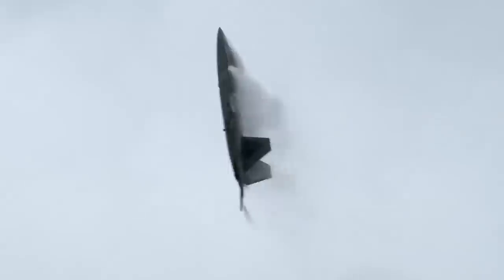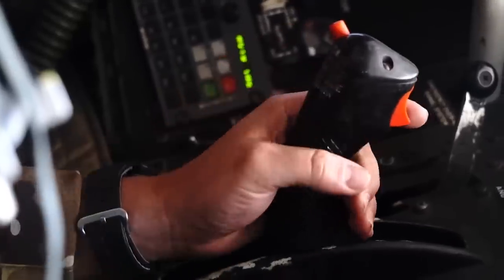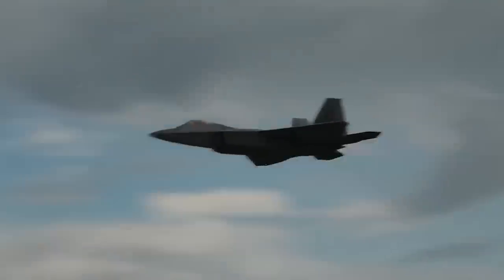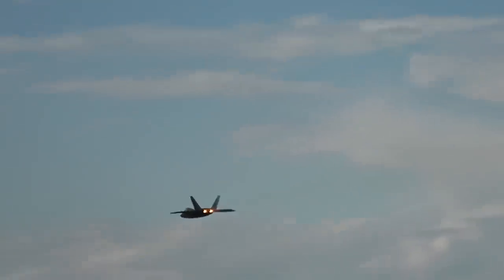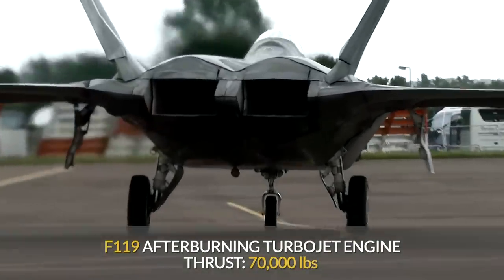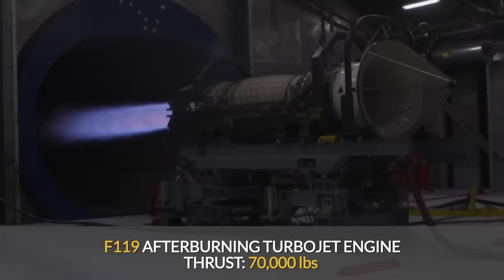In real combat conditions, the Raptor has been no less effective. Recall the operation in Syria in 2015, when the Raptor single-handedly completed the tasks of several fighters at once. In one sortie, the F-22 carried out reconnaissance of ground targets, attacked enemy ground forces, and during all this time continued to provide cover to American bombers. The F-22 is powered by two F-119 afterburning turbojet engines, providing 70,000 pounds of thrust — 40% more than the F-15 Eagle.